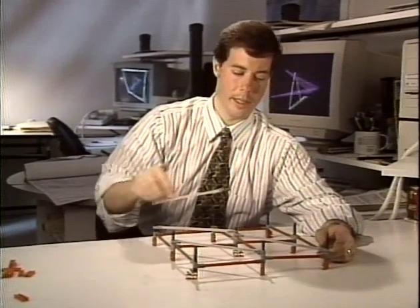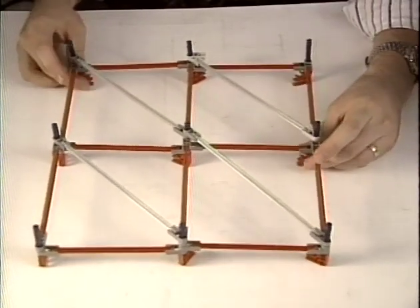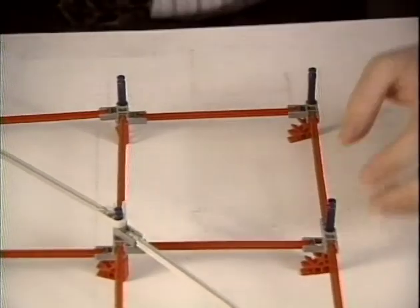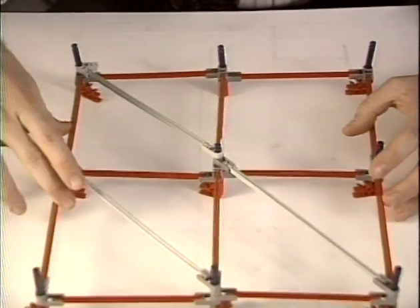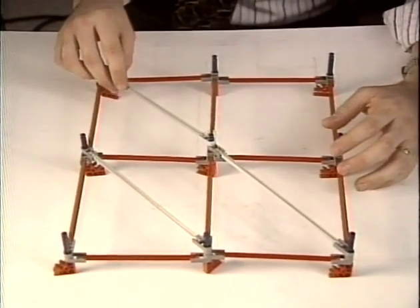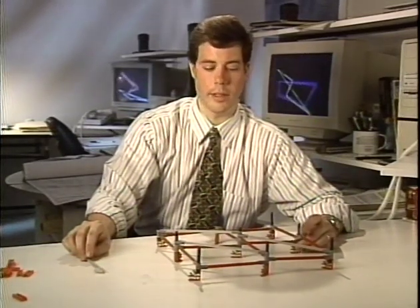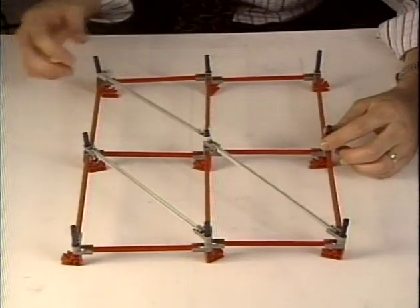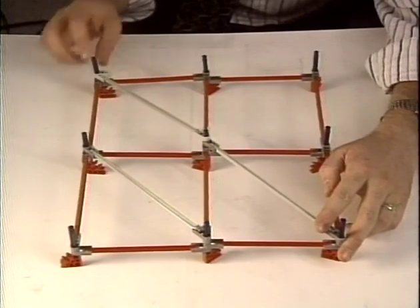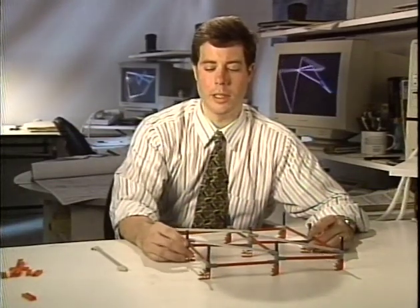A fully braced grid obviously has no degree of movement. A virtual braced grid would be a grid where you've removed a brace from one of the bays. The fourth, in this case, is virtually braced — there is no actual brace. But because the adjacent bays are locked, the fourth bay within the 2x2 grid cannot move. Your goal in bracing a grid is to limit the degree of movement.